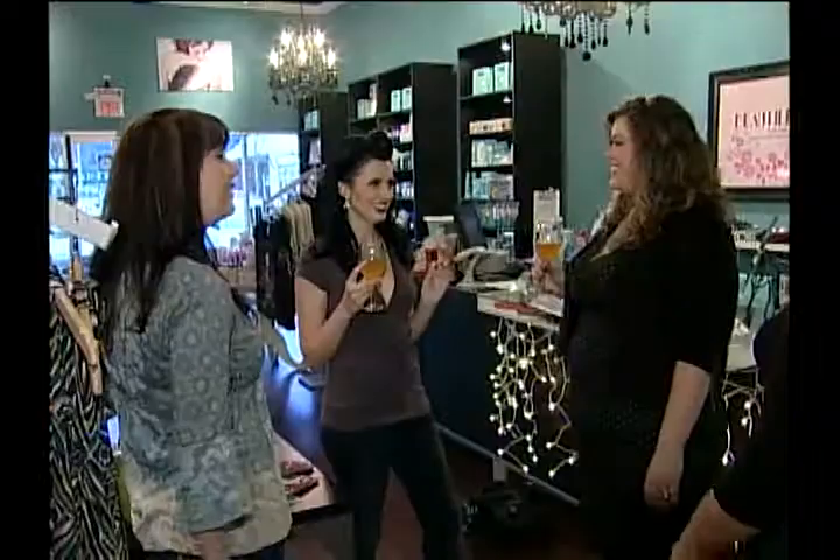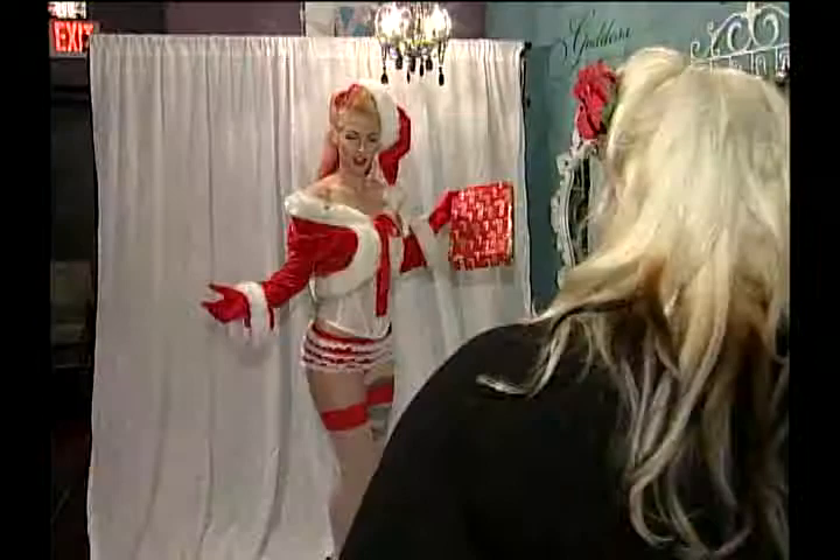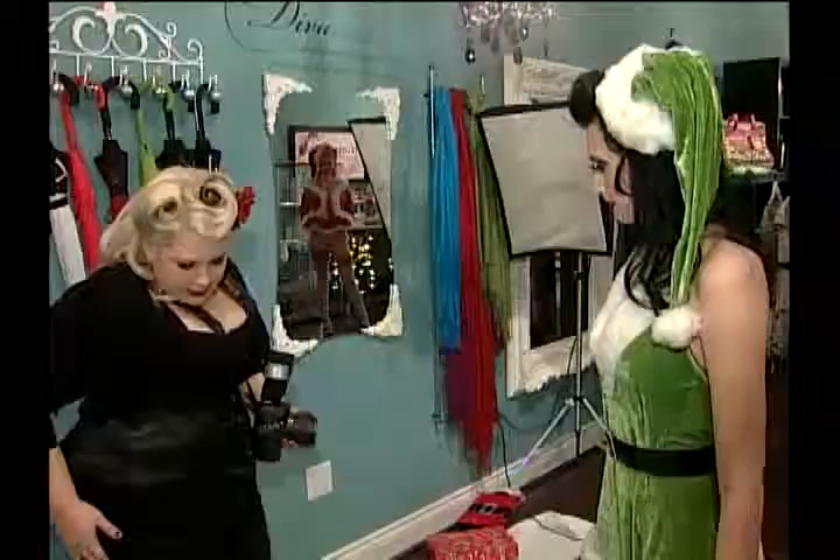It's fun to have no inhibitions. This is a pin-up party. Melody is posing like a 1950s-style pin-up, but with a modern twist.